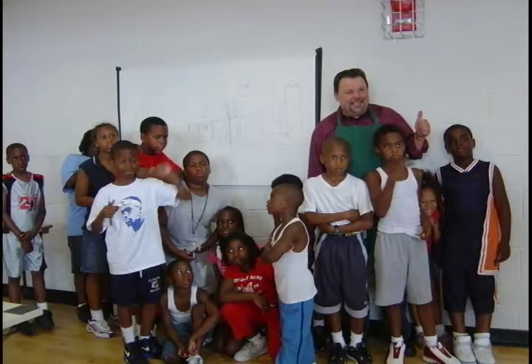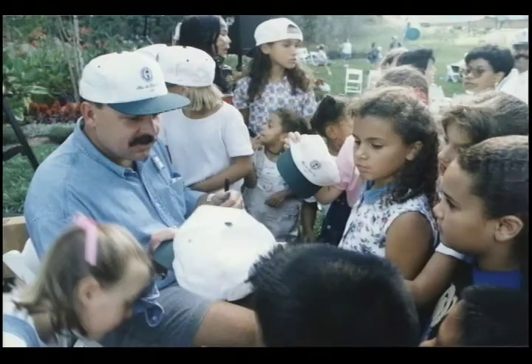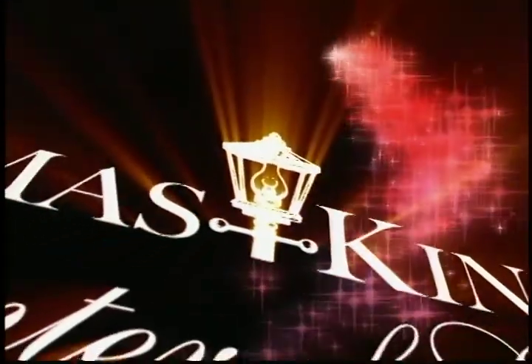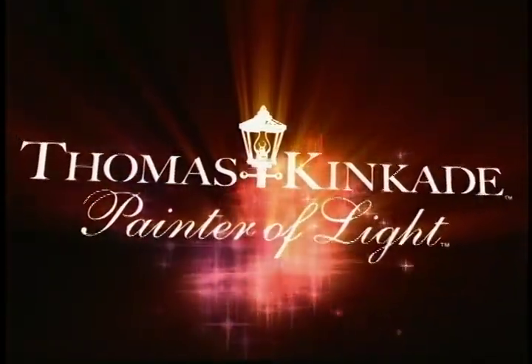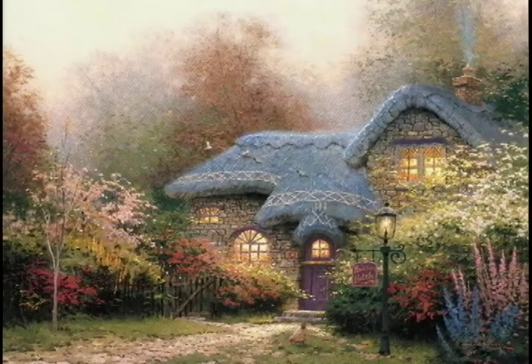Let's get started. Hello, everyone. This is Thomas Kincaid, the painter of light.